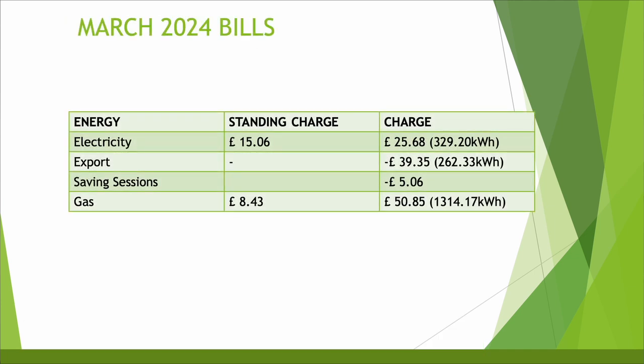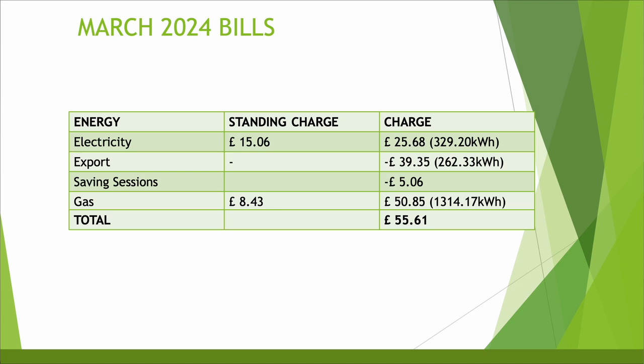Looking at the overall March 2024 bill — starting to really come down now. We have a standard charge of £15.06, an electricity charge for 329 kWh of £25.68, export of minus £39.35, saving sessions of minus £5.06, standard charge for gas of £8.43, and 1,314 kWh of gas used to heat the home and hot water equating to £50.85. That gives a grand total for heating the home, hot water, powering my EV, home and charging the battery of £55.61 — really happy with that in March and hopefully that continues to improve as the warmer weather appears and we can switch off the gas for the summer months.